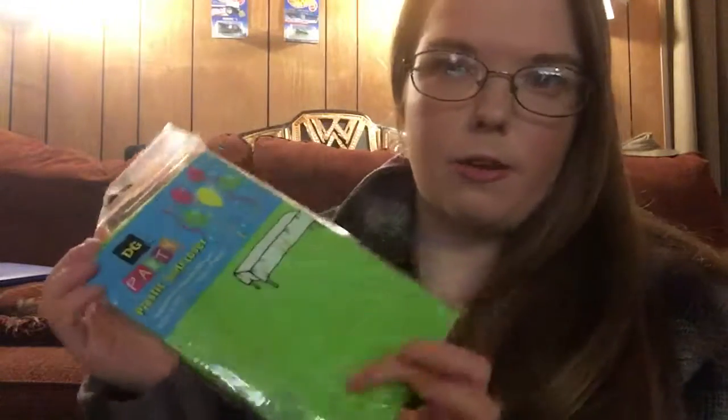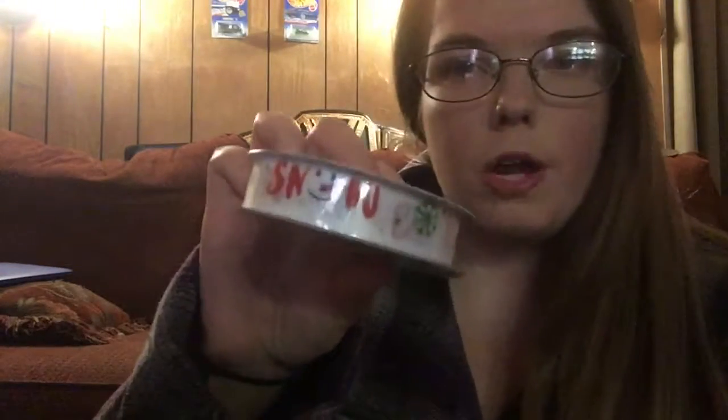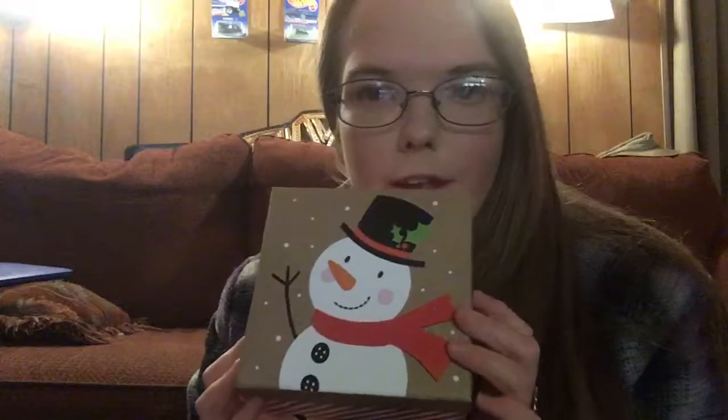From Dollar General — these are all a dollar as well — I got this green item that's going to represent the Christmas tree because it's green. I got this little ribbon that says Snow on it; I'm not quite sure what I'm going to do with it yet. I also got this box with a snowman on it, and I thought it looked really cute. And then I got this Merry Christmas one that looks really cute too.